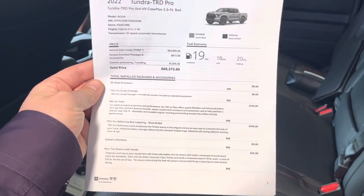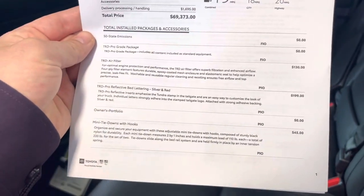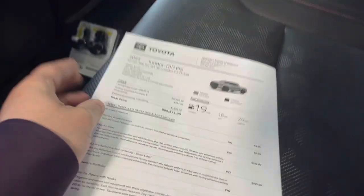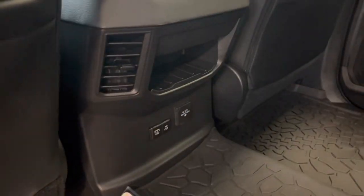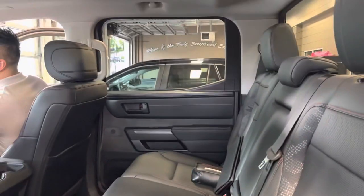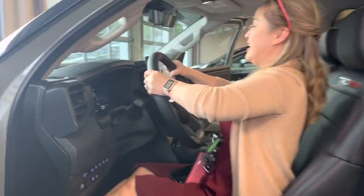The MSRP on this one is $69,373. It comes with some accessories, but keep in mind this vehicle does have a markup — as they all do. The markup with us is $5,000, and that actually includes accessories you're getting with it, so it's not just a pure markup.